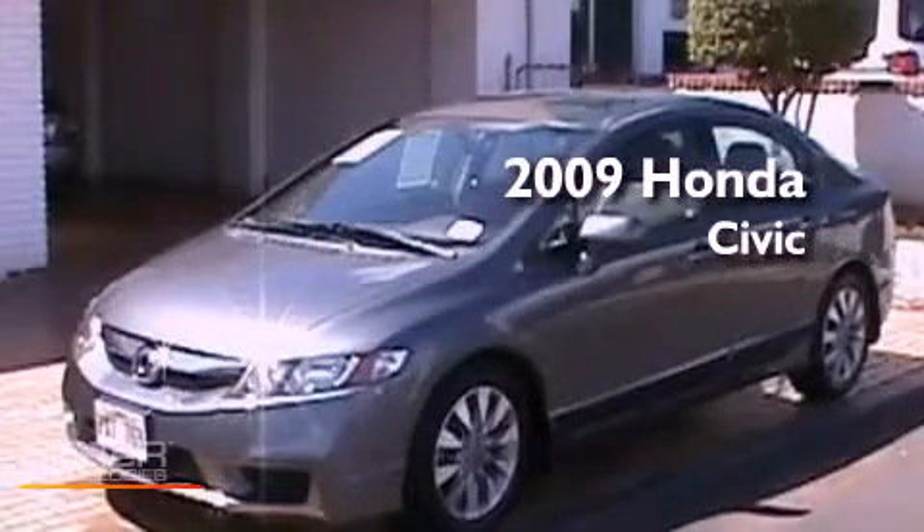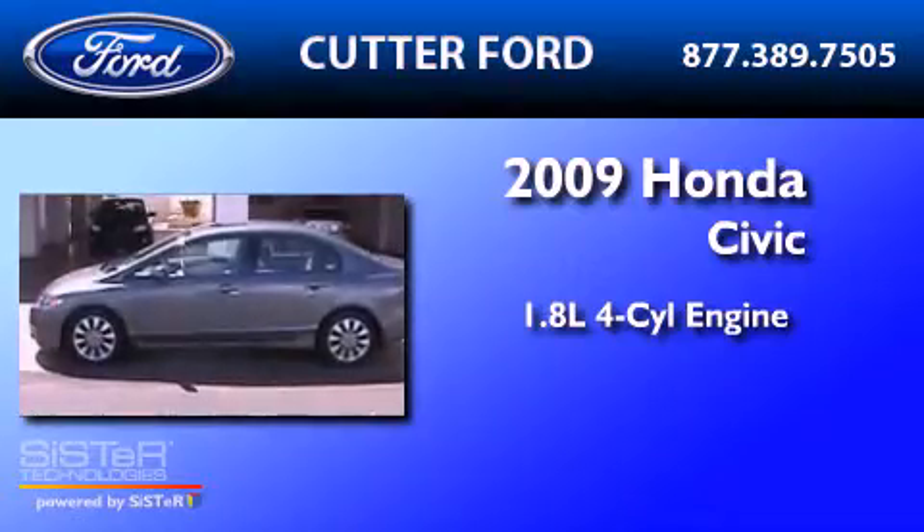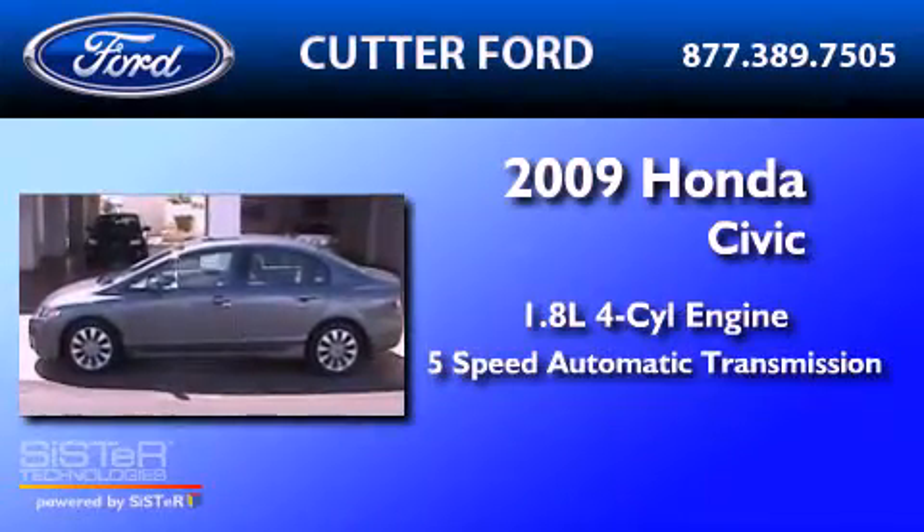This is a 2009 Honda Civic. It has a 1.8-liter four-cylinder engine and a five-speed automatic transmission.